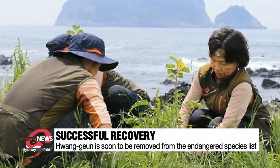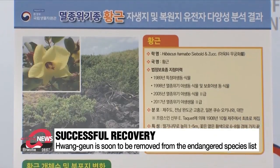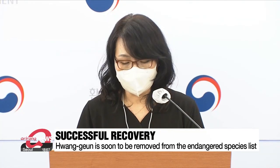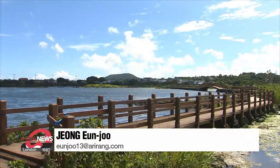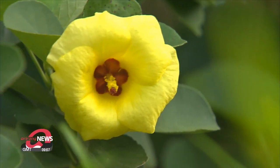As a result, the Hwanggeun is thriving genetically, and the government is now planning to remove it from the endangered species list in the near future. The artificially restored group has a similar blooming rate as the natural group. These results were submitted for review for the Ministry of Environment's revision of the endangered wildlife list this year. Hwanggeun is becoming another attraction for tourists visiting Jeju Island. Hongwanju, Arirang News.